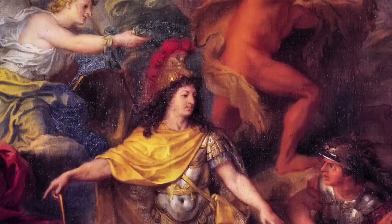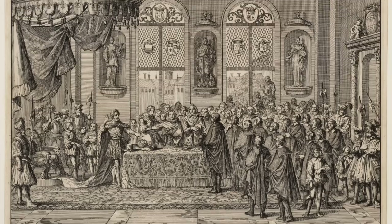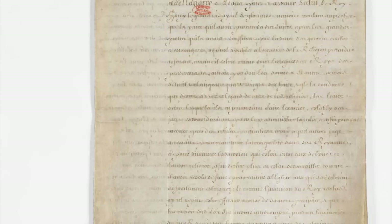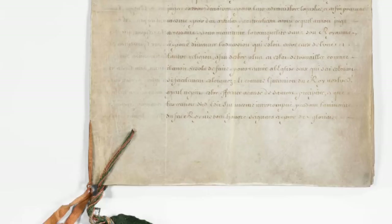He also controlled religion, seeing himself at the center of the Roman church, and he was a very devout Catholic himself. He realized at some point that the religious freedom granted by his grandfather Henry IV was not going to maintain a unified France. So he declared in 1685 the Edict of Fontainebleau, in which he revoked the rights of Huguenots to practice their Calvinist religion, and they were to be persecuted.